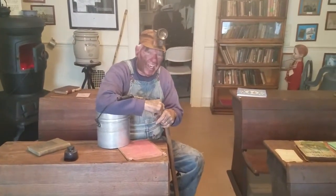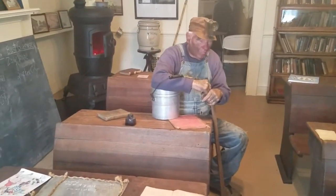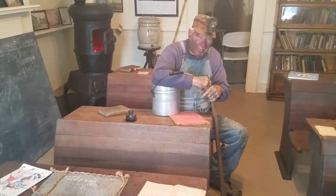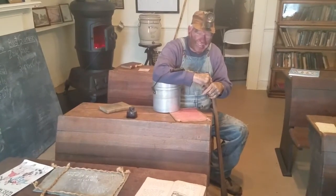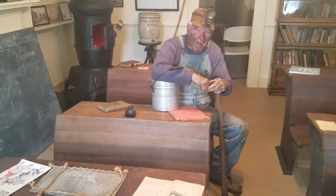Never did get much of an education. In fact, it took a long time for me to learn the English language because I'm from Europe. But this room we're in now represents one of at least 70 one-room schoolhouses here in Guernsey County. I'm not here to learn anything because I'm probably too old to learn, but I did help mine the coal that fires that pot-belly stove behind me.